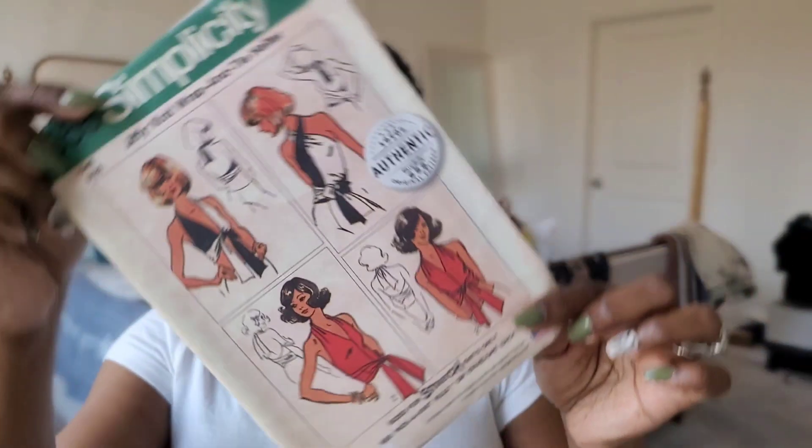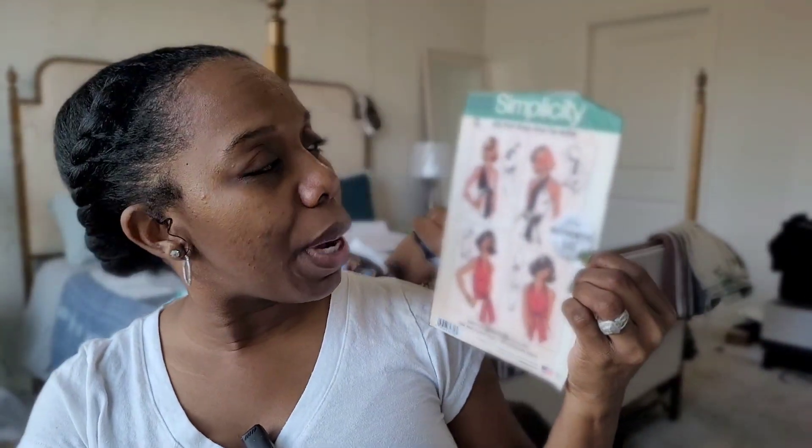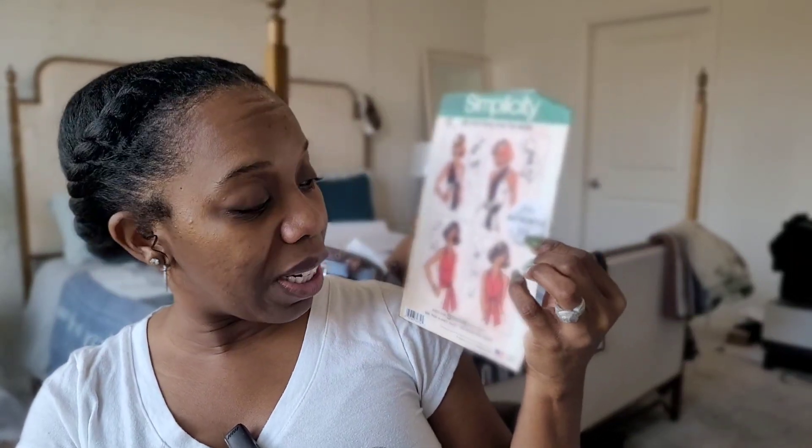The next pattern is Simplicity 5555 — a 1970s authentic original pattern. It's a one-size jiffy knit wrap-and-tie halter for stretch knits only. I saw this on someone's YouTube video and it's been on my list for a while but I hadn't been able to find it — I was super excited when I did this time. I'm definitely going to make it for next summer since I may not have time to wear it this year with everything else I have planned.